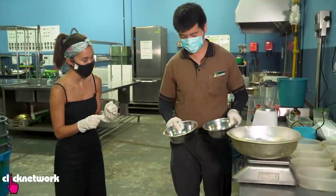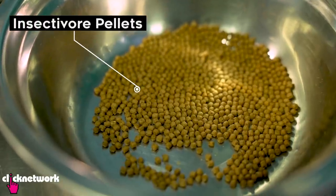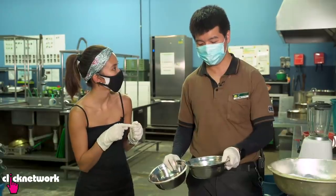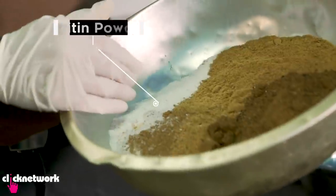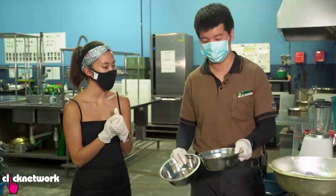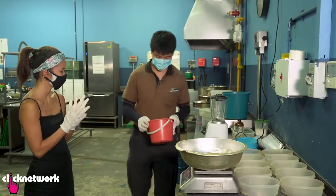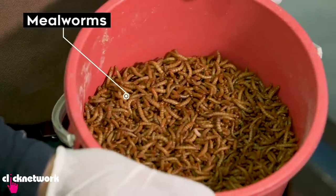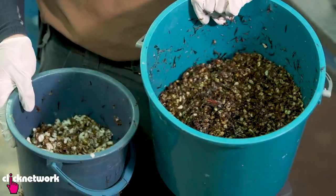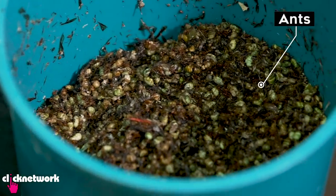Jeff shows the original products - dried silkworm, and insectivore pellets which are pellets meant for animals that eat insects. Chitin is a protein actually found in the shells of insects, so it's like the pangolin's vitamins. The other ingredients include live mealworms, chicken eggs, ants - which are the favourite part of the pangolin's diet - and ant eggs.